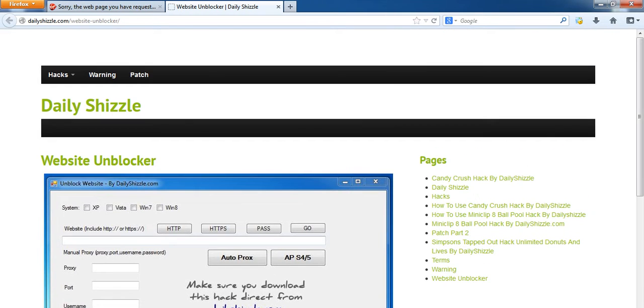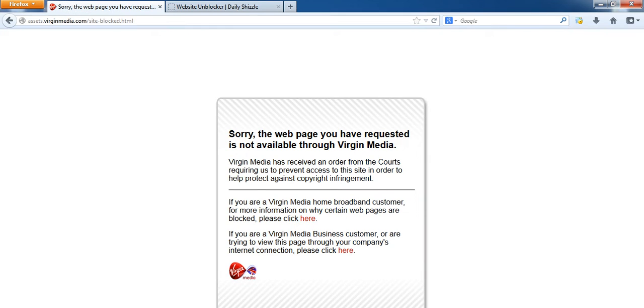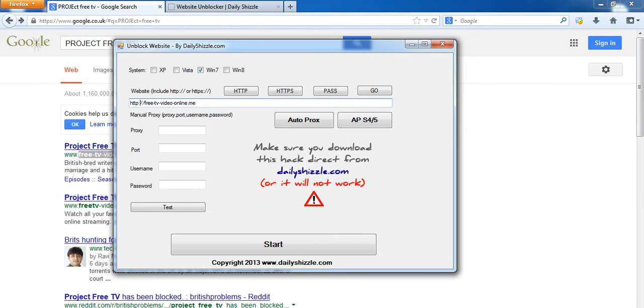Once you've downloaded it, it will look like this. All you need to do is copy and paste the URL of the website that you want to unblock. You don't need to do any sub-pages — just make sure you only do the root, which is basically free-tv-video-online.me. And make sure you include the HTTP. It's fairly simple — it tells you how to do it right there.